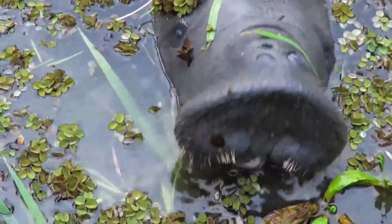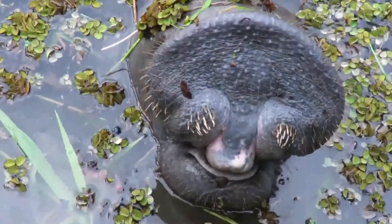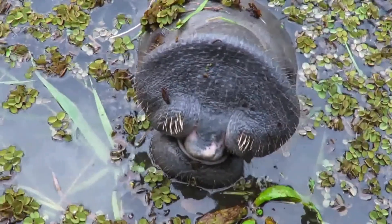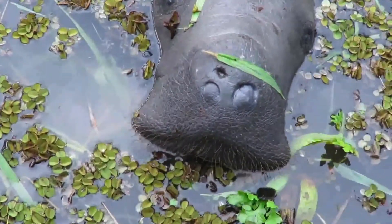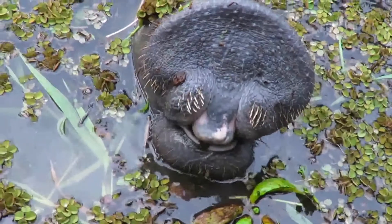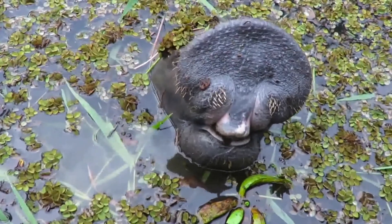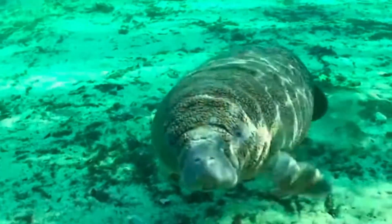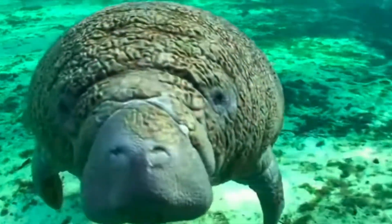Manatees have certainly earned their nickname 'sea cows,' for they eat water grasses, weeds, and algae. In fact, a manatee can eat a tenth of its own weight in just 24 hours. Their teeth are called marching molars, because throughout the manatee's life the molars are constantly replaced — as the front teeth are ground down and eventually fall out, the molars fully emerge pushing new teeth forward. Since they spend six to eight hours a day eating seagrass, say cheese — or I guess seagrass!